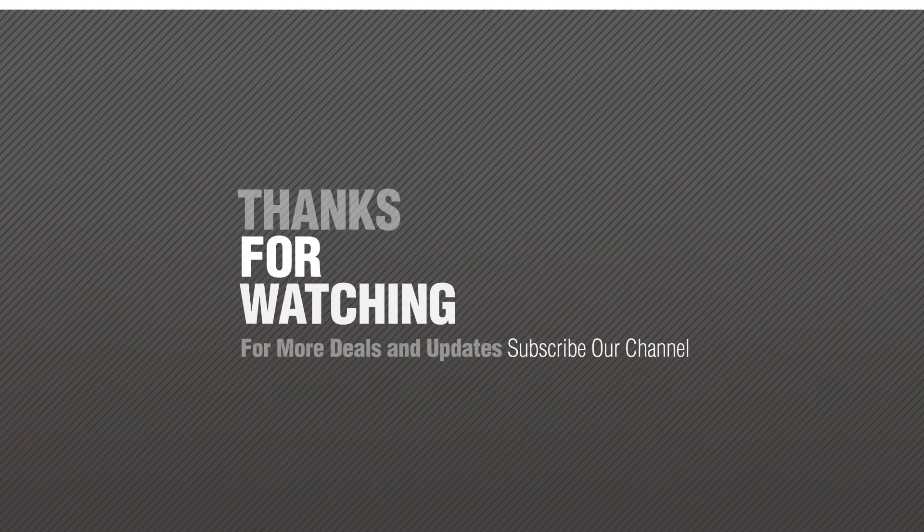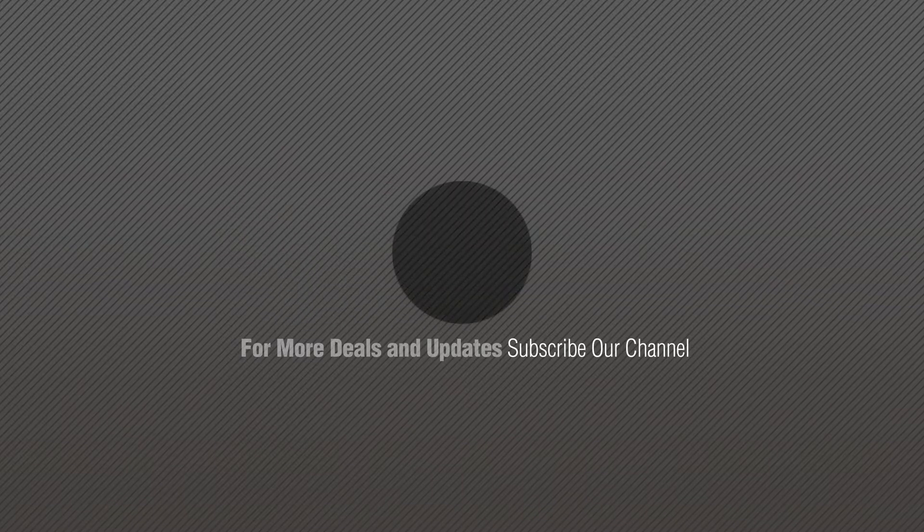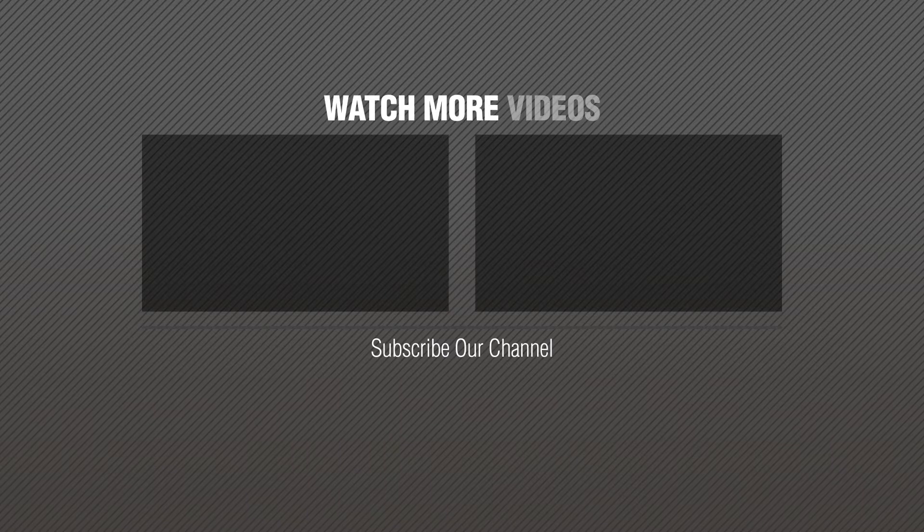If you like it, subscribe to our channel. For more info about these great lampshades, just click this circle.